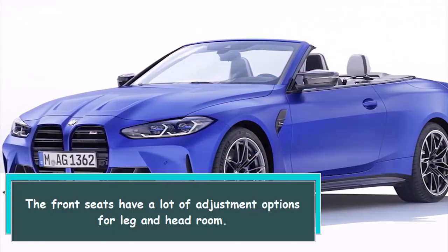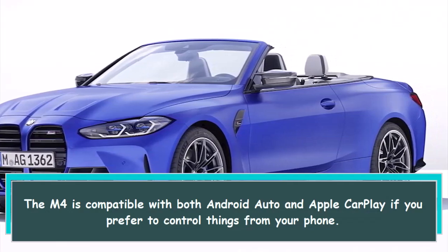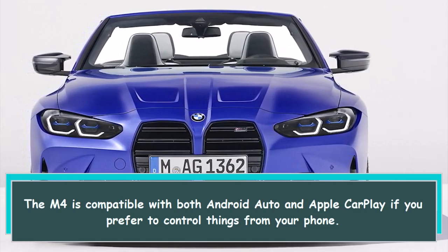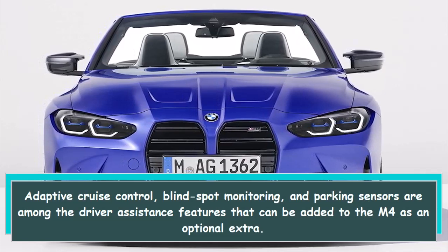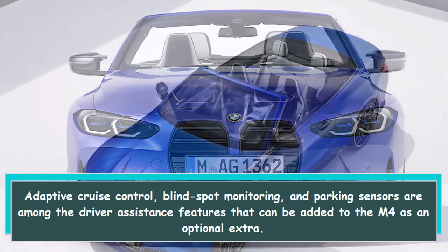The front seats have a lot of adjustment options for leg and headroom. The M4 is compatible with both Android Auto and Apple CarPlay if you prefer to control things from your phone. Adaptive cruise control, blind spot monitoring, and parking sensors are among the driver assistance features that can be added to the M4 as an optional extra.